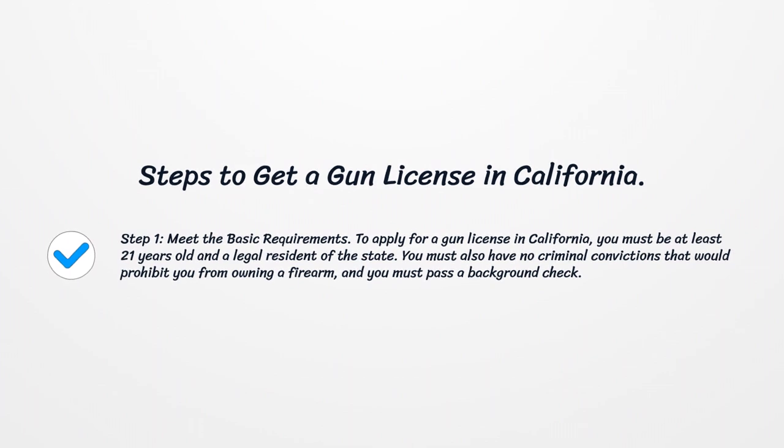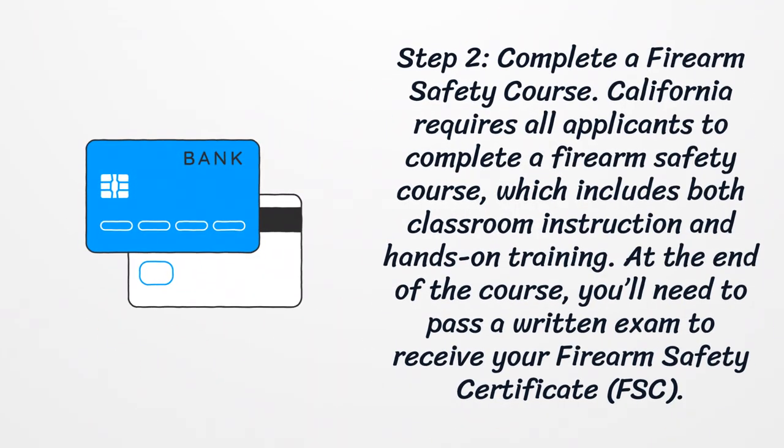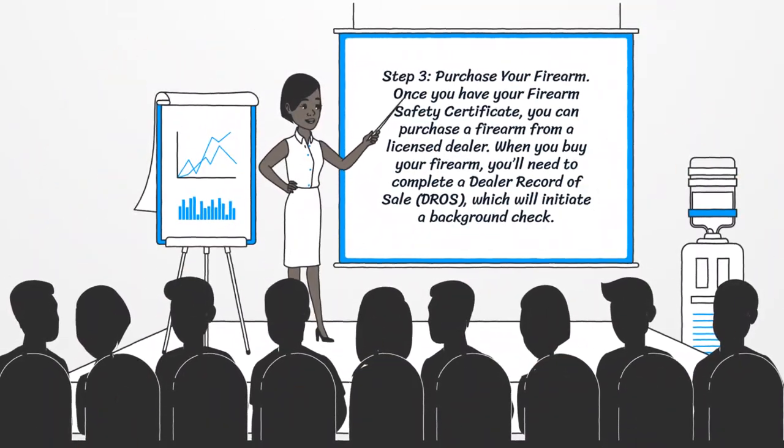Step 2: Complete a firearm safety course. California requires all applicants to complete a firearm safety course, which includes both classroom instruction and hands-on training. At the end of the course, you'll need to pass a written exam to receive your firearm safety certificate.